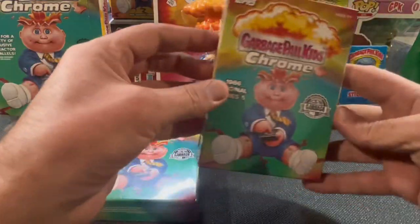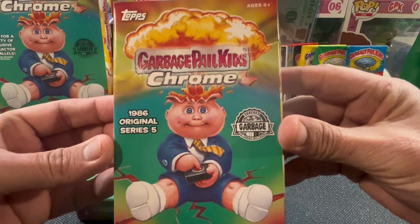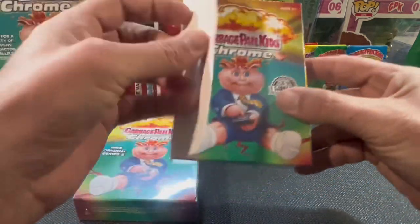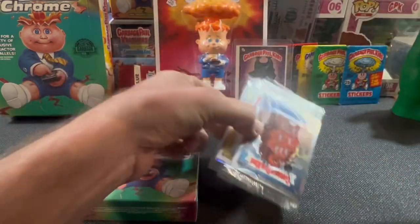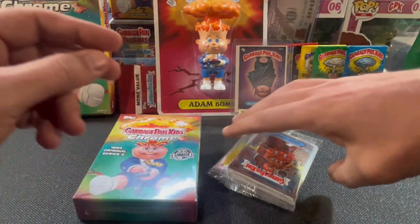Evening, ladies and gentlemen. Namaste. Thanks for joining me again on another Hollis build. These right here are two more chrome hangers. Let's see if we can break the curse and find something in here.